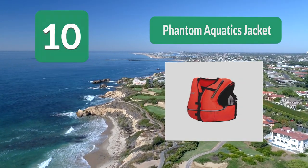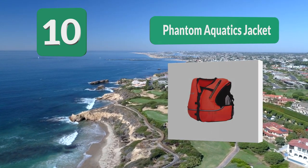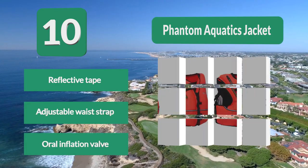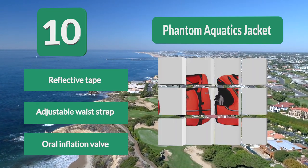A front pocket allows you to store a hotel room card or any other valuables you may want to bring. A comfortable neoprene back and an adjustable waist strap allows you to have a form-fitting feel. Reflective tape as well as the bright neon colors allow you to be easily seen.